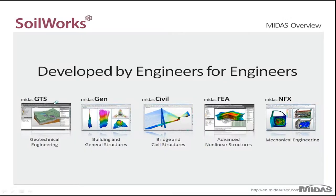These programs include MIDAS GTS for Geotechnical Engineering, MIDAS Gen for Building and General Structures, MIDAS Civil for Bridge and Civil Structures, MIDAS FEA for Advanced Nonlinear Structures, and MIDAS NFX for Mechanical Engineering.